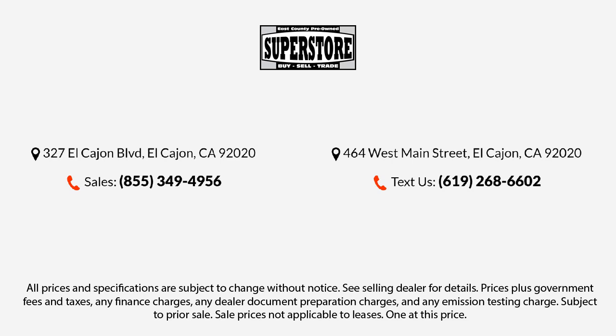Let us prove to you why so many people trust us when it comes to buying their next vehicle. Our knowledgeable, no-pressure staff will help you drive away in a vehicle that is just right for you. So come visit us here at East County Pre-Owned Superstore — you'll be glad you did!